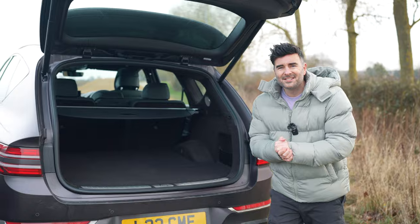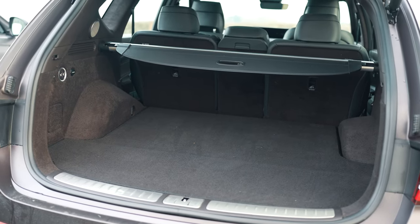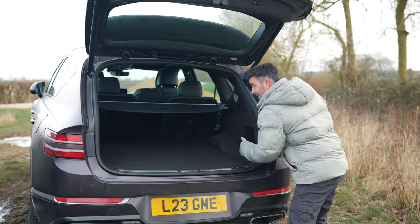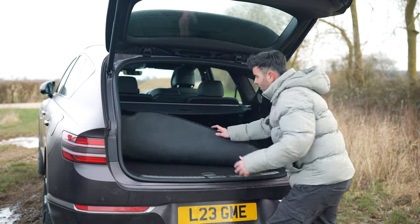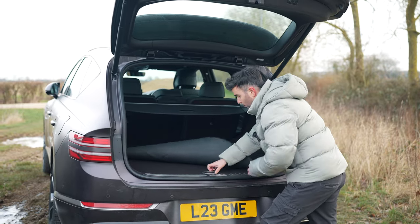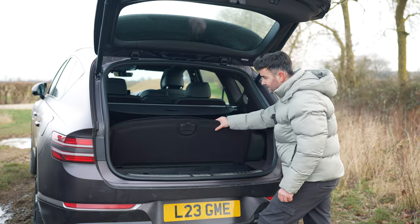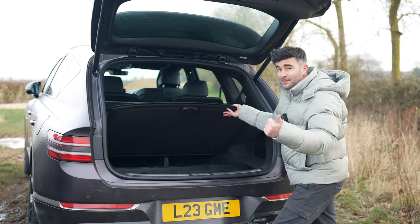Boot space in the Genesis GV80 — 735 litres! More than a BMW X5 and a Mercedes GLE. Not only do you get a little bit of netting here with this cubby, you've got this reversible mat. If you've got a dog or any other animals, that waterproof side is the side to have. Lift this up and your parcel shelf will fit here in this little cubby space. Very big and very practical.